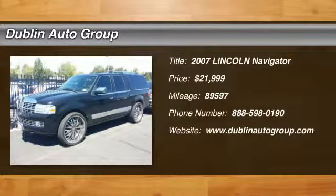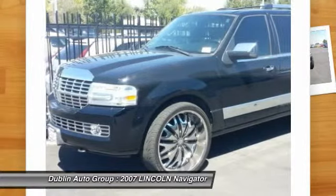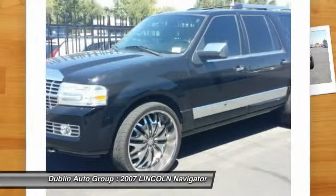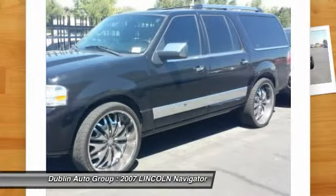The 2007 Lincoln Navigator. The Lincoln Navigator offers 100 cubic feet of cargo space, three rows of seating for up to eight passengers, and best-in-class legroom, as well as an authoritative 5.4-liter three-valve V8 flex-fuel engine.